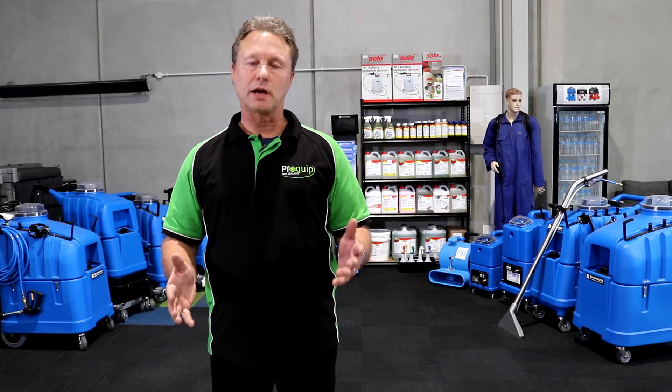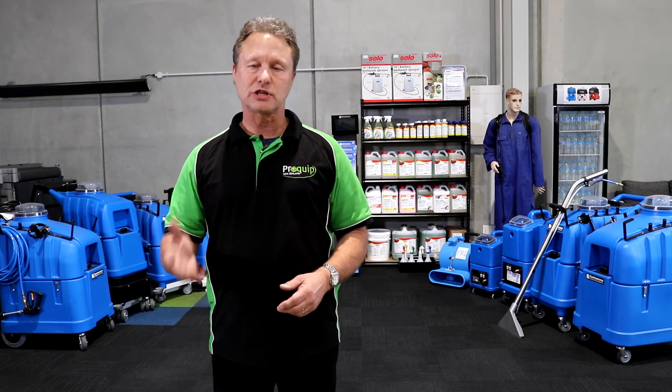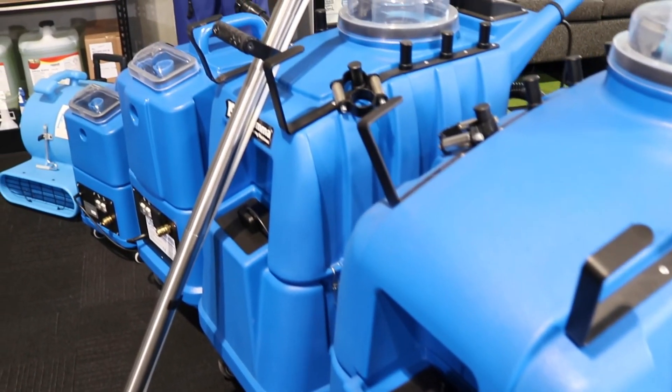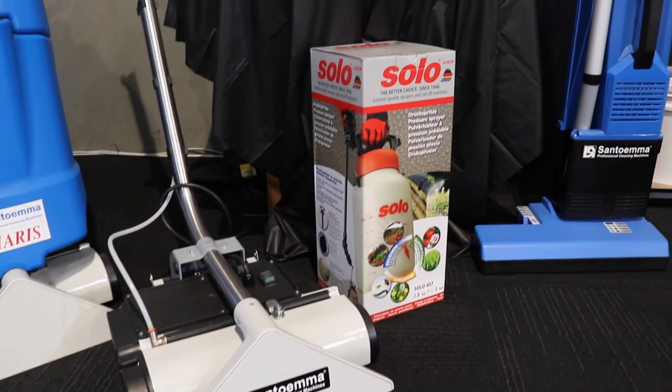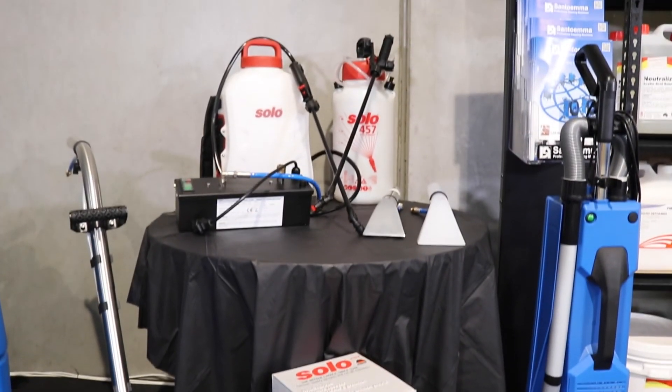With these kits you'll be able to take whatever you need and enhance and extend your carpet cleaning experience out there in the marketplace. The team here at ProQuip can help you choose the machine that's best for you and your needs, and also complement that machine with the right kit to support your business.